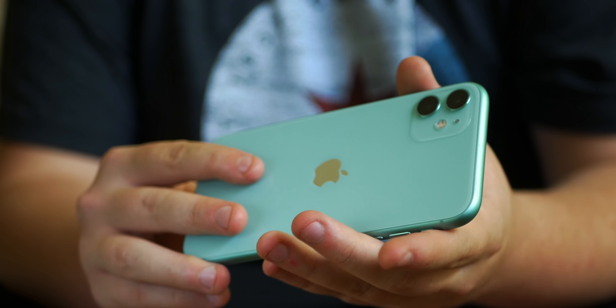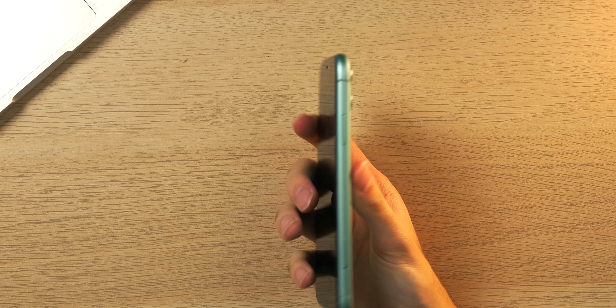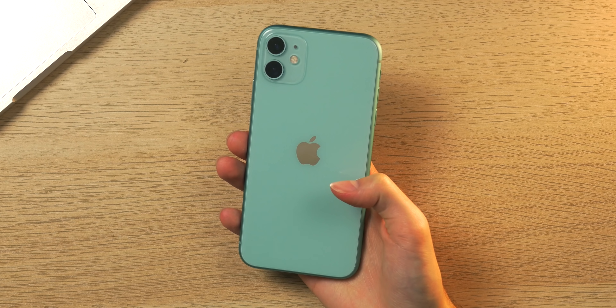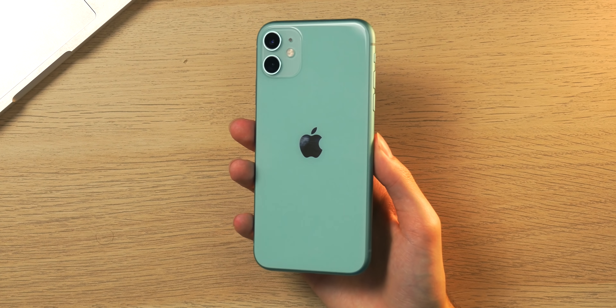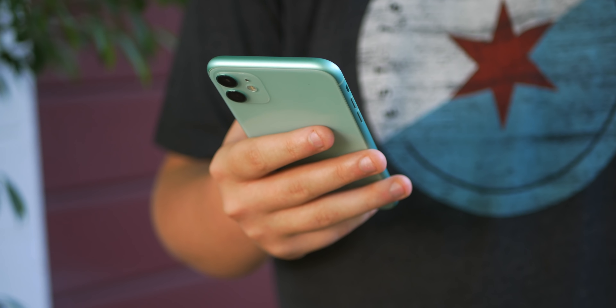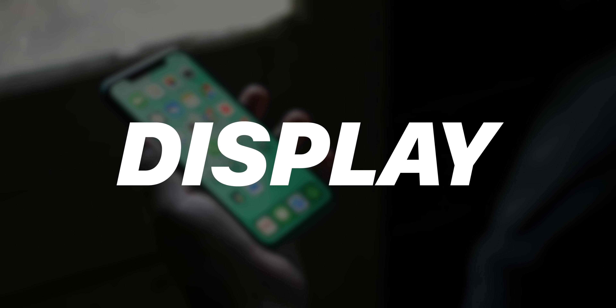I really do enjoy the form factor — the 6.1-inch screen is just a really nice, comfortable size in my hand. This phone is lightweight, I love the glossy back, it feels very premium, and the camera setup doesn't look as unwieldy as the one on the 11 Pro Max. The new colors are awesome and overall I really enjoy having this phone in my pocket.